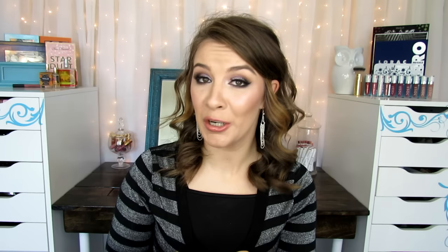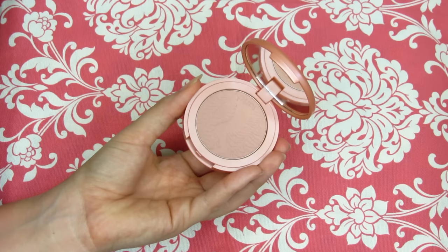Question number twelve is least practical blush, and for this I chose a Tarte blush — believe it or not — in the shade Celebrated. Honestly, I don't know if I got a dud or what, but this blush has no color. If I put this on my skin you cannot tell where I put the blush, even if I'm really packing it on and loading up my face you can't see it. I have light skin so you'd think it would show up. I've heard lots of people say good things about it, so let me know if you have Celebrated and if it works for you, because it's just not showing up on my skin at all.